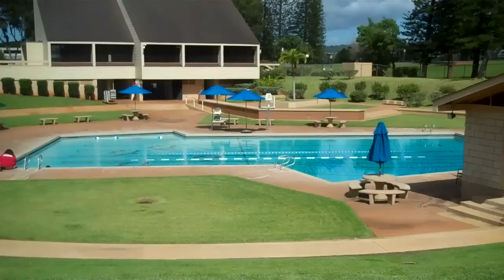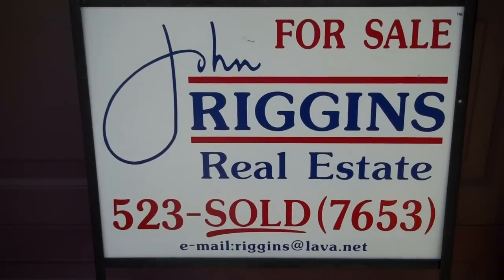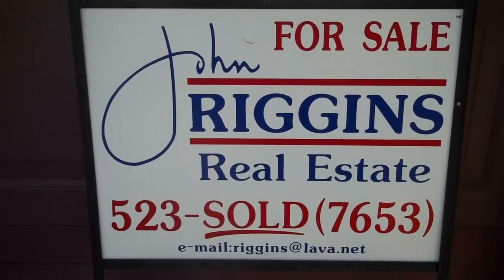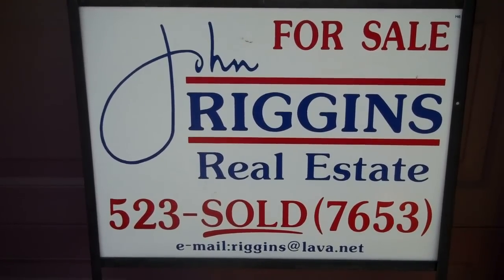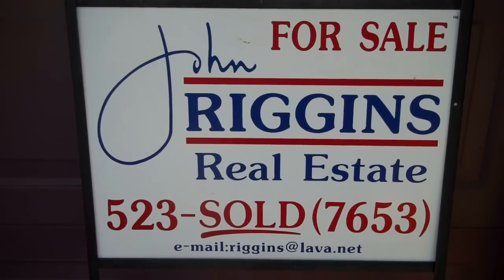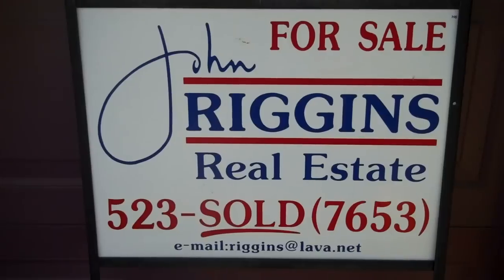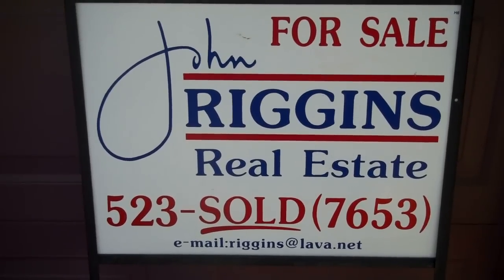There's also a rec one swimming pool located near the unit. For more info about this property, contact John Riggins today at 523-SOLD, that's 523-7653, or his email address, riggins@lava.net.